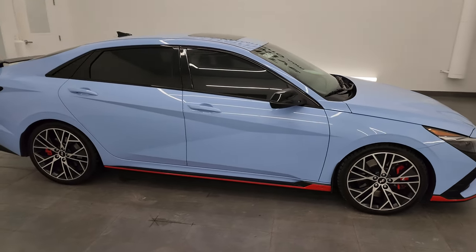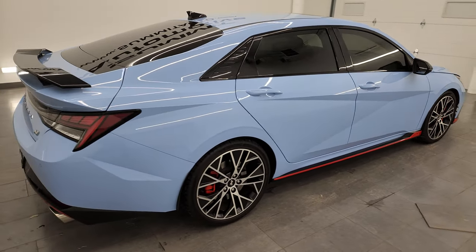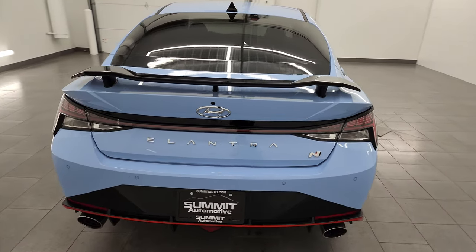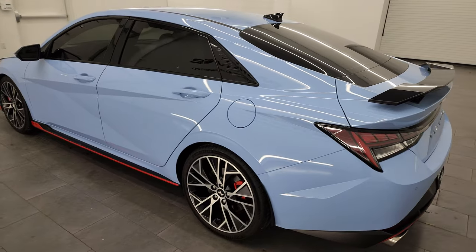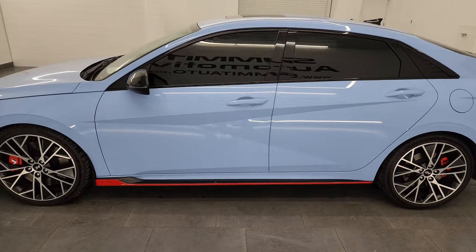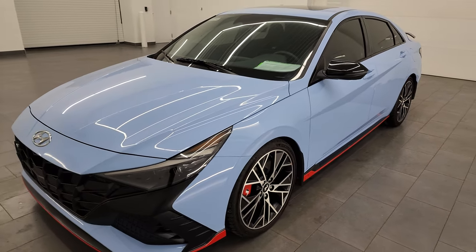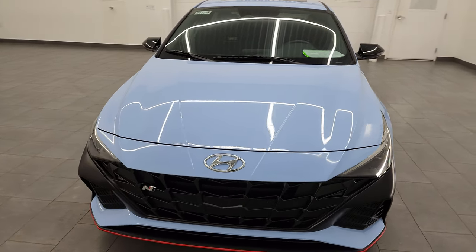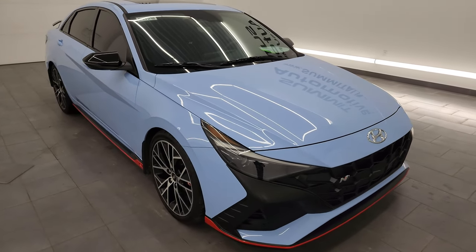Hey, this is Brett and this 2022 Hyundai Elantra N package is stock number 24T29B. I am here at Summit Automotive in Vondulac, Wisconsin, your new and used sports car headquarters. This 2022 Hyundai Elantra N has the upgraded 2.0-liter turbocharged four-cylinder engine. It puts out 276 horsepower and 289 foot-pounds of torque, paired up with the eight-speed automatic dual clutch transmission.